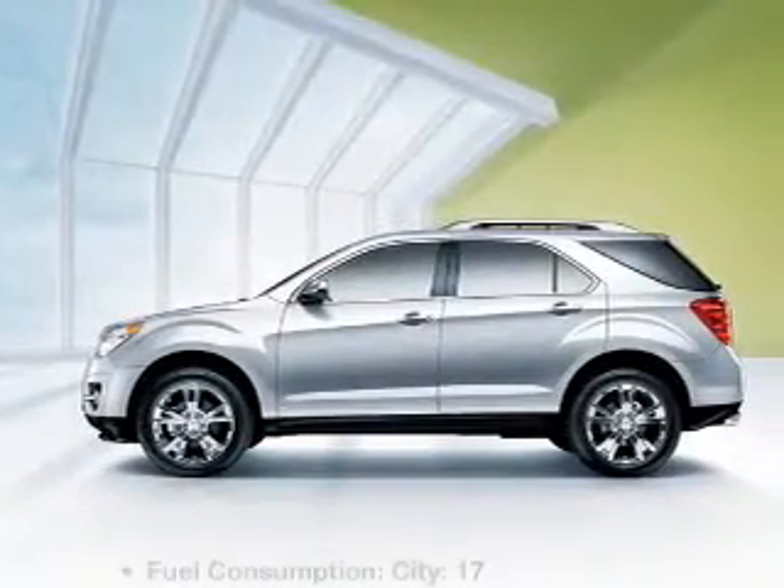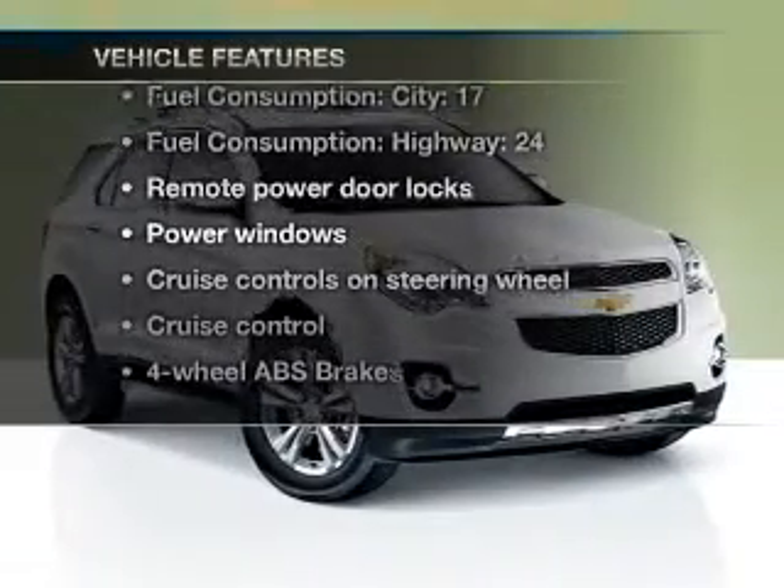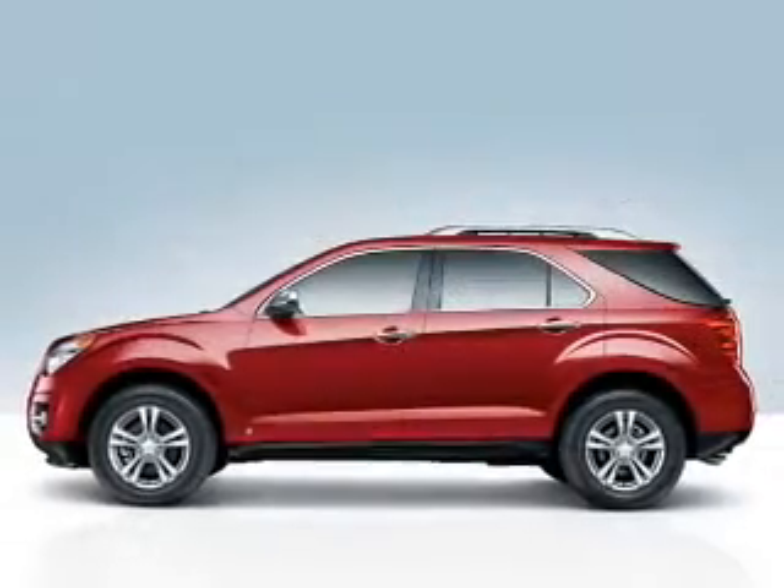Pamper yourself with memory settings. And with these notable features, you won't want to miss out on the opportunity to own this amazing ride. Power door locks, power windows, cruise control, Bluetooth wireless.